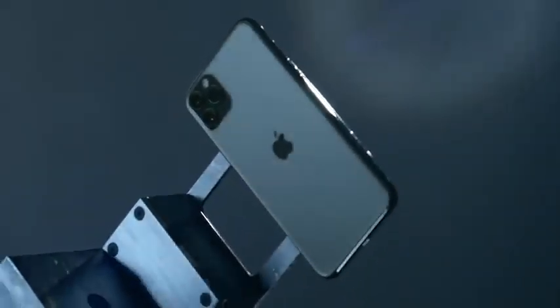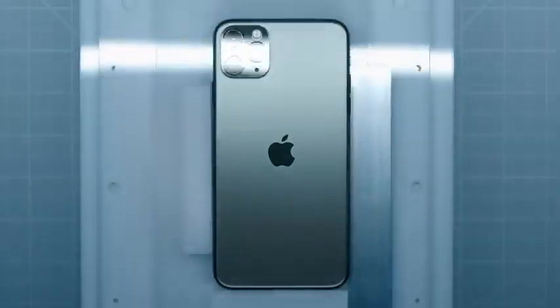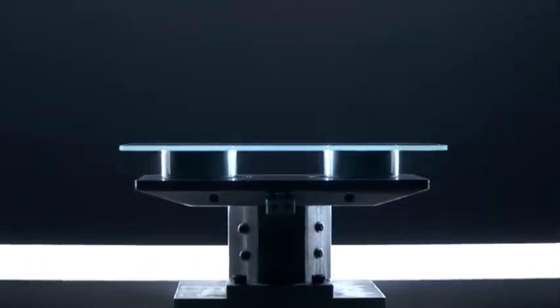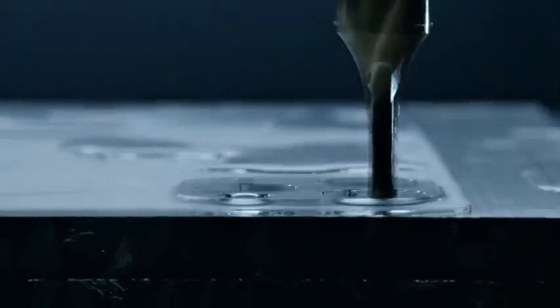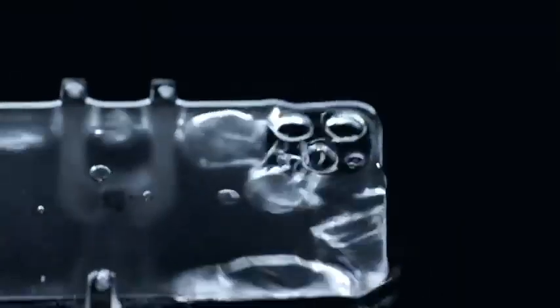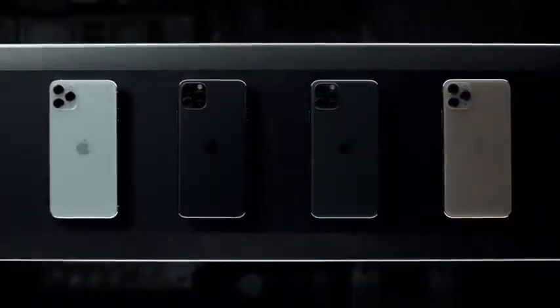At the core of the iPhone 11 Pro design is a stainless steel structural band and a 3-dimensional glass back made from the toughest glass in a smartphone. It's sculpted from a single solid sheet, reinforced down to the atomic level, and then brought to life in one of four textured matte finishes.